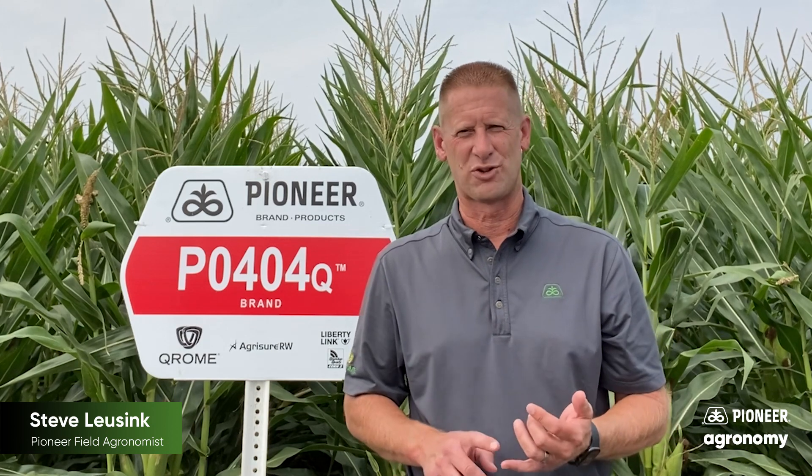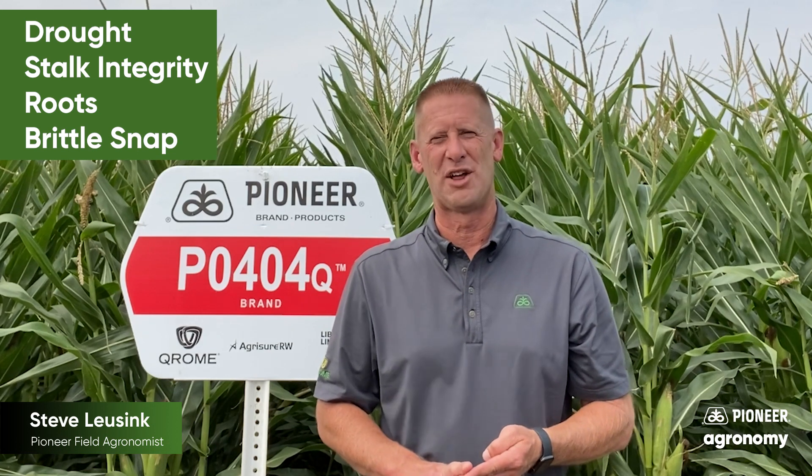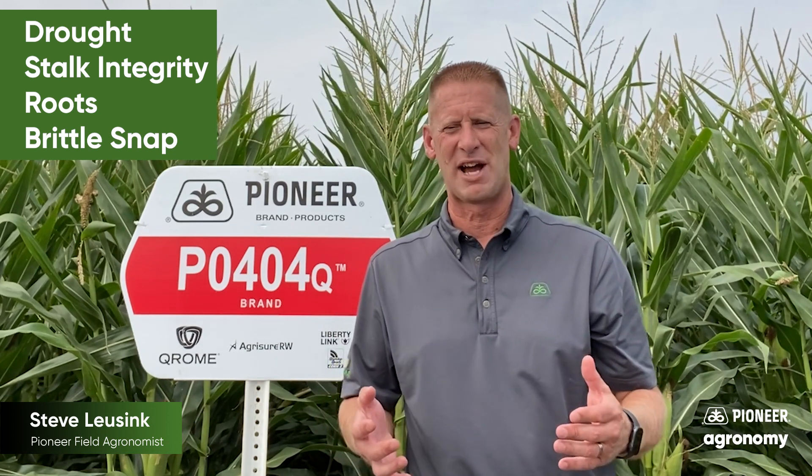By being able to select the correct agronomic traits, we're able to give you the products that bring you the agronomics that fit your acre — things like drought tolerance, stalk integrity, roots, brittle snap, and other agronomics that are important to every one of you to help maximize the potential.